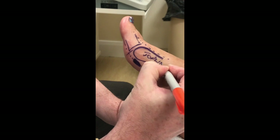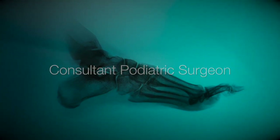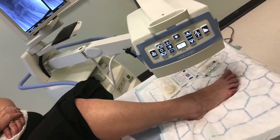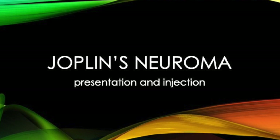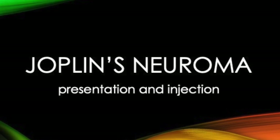Don't wash your feet now for three weeks until we can get you in for the injection. And that's a Joplin's neuroma. There are lots of nerve compressions that we see in the foot. The one that affects the plantar medial aspect of the great toe is known as Joplin's neuroma. This was a new patient that I saw this week.